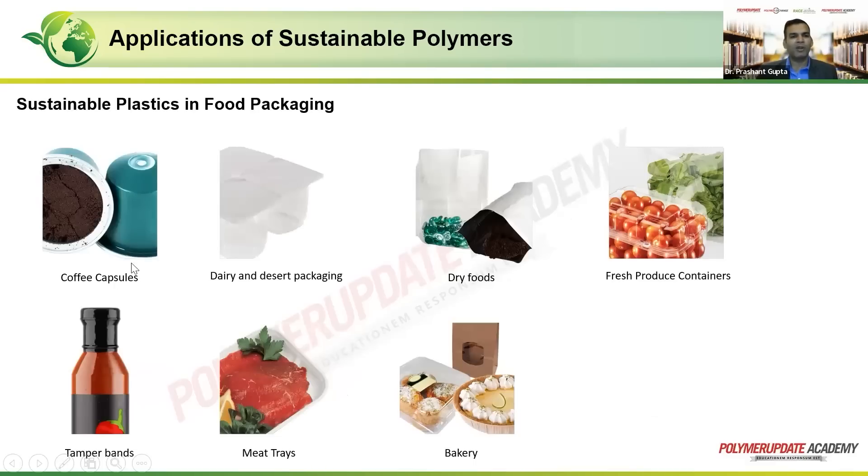Some other applications may include coffee capsules, very popular in foreign countries. There is dairy and dessert packaging, then dry foods — all the packaging used for dry foods, fresh produce containers, and perishable items. Fresh produce is also packaged in these kinds of containers. Tamper bands — we are talking about this sleeve that is on the top — so tamper-proof packaging. There are also meat trays and bakery items.